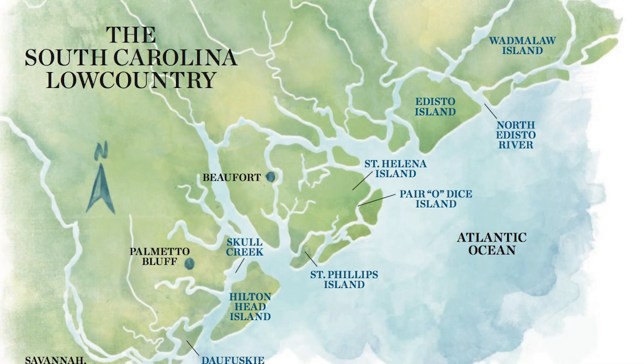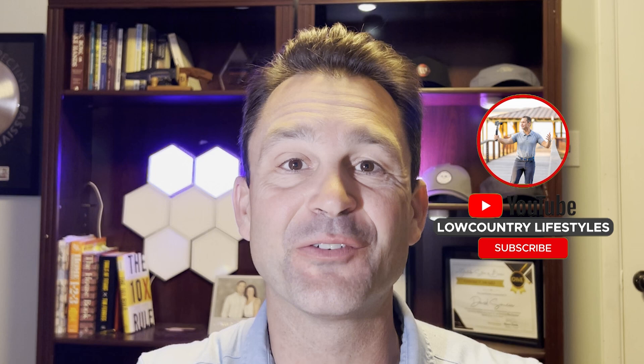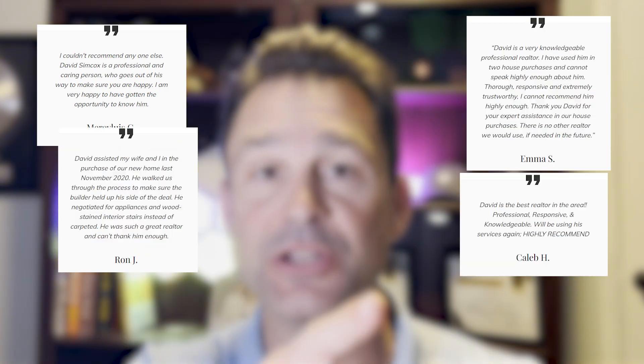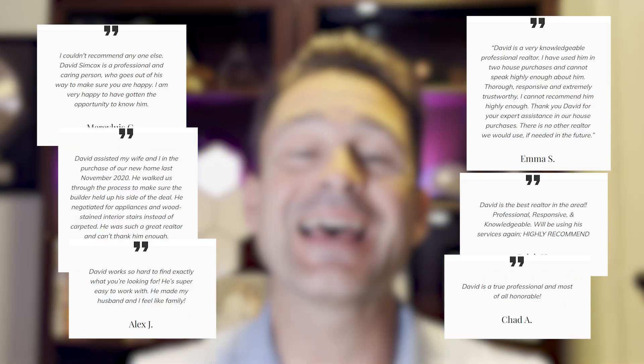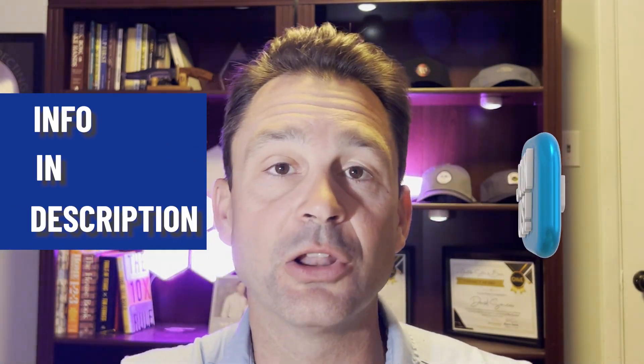Do you want to know everything there is to know about the South Carolina low country — whether it's Bluffton, Beaufort, Hilton Head Island, or Jasper County? Then subscribe below and tap that bell for notifications. My name is David Simcox, host of the channel and a local real estate agent. I get calls and emails every day from people looking to make their move here. Whether you're moving in three days, three months, or three years, give me a call, send me an email, or book a Zoom call — all in the description below.